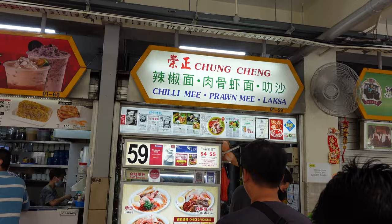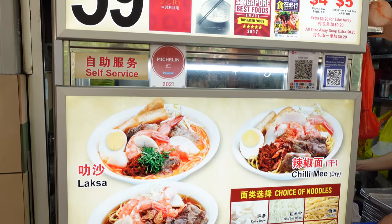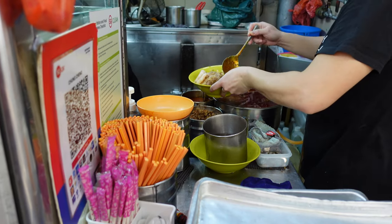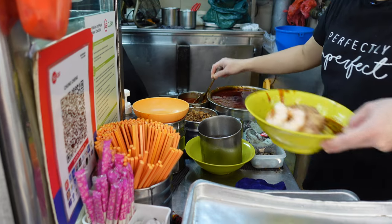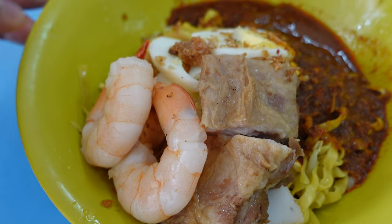Our food tour starts today with Chongcheng's Chili Mee. This is not just any prawn noodle shop, but this is the best chili mee place you can get chili mee from. The most special thing here is their house-made chili — they add this belacan chili very generously all over the noodles. You can choose between four dollar or five dollar bowls. The five dollar bowl has an additional topping of prawns and pork ribs.